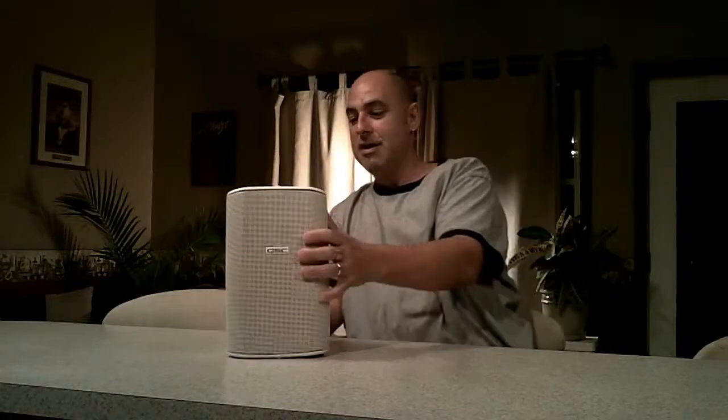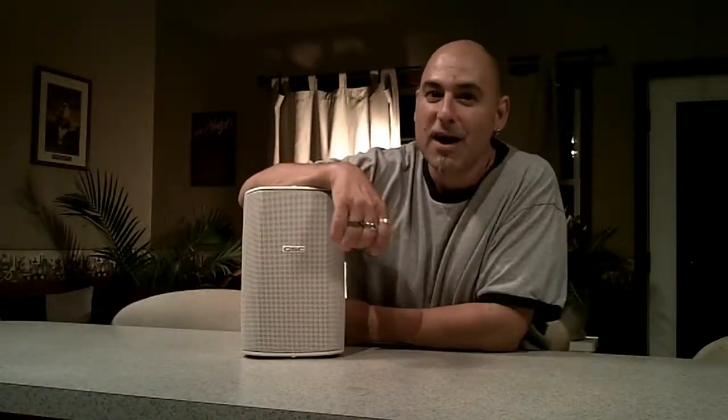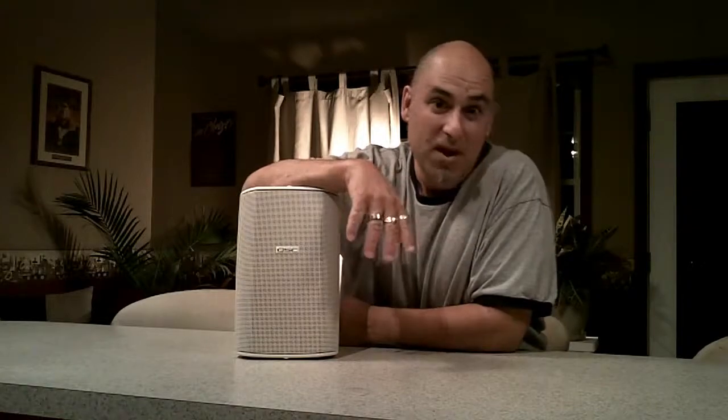This is made by QSC. These little guys right here are the ADS-52 speakers. They come in black and they come in white. I had a little hesitation — I wanted to go with a bigger size, because for me, bigger is better. But the client decided to go with the smaller size because of budget issues.